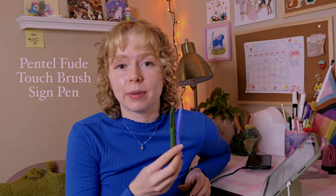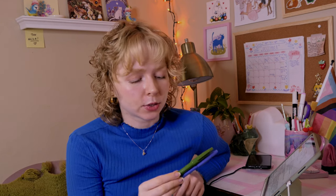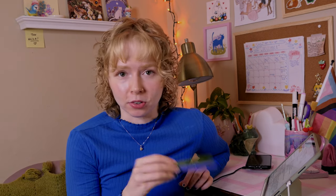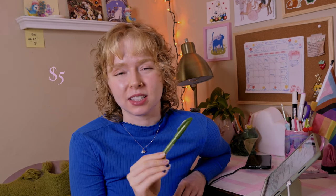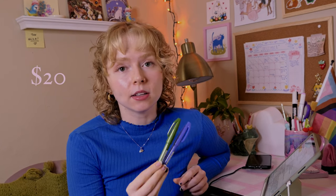The next pens I'm going to talk about are Pentel brush tip pens. I love these — the pigment's great, they're beautiful, the outside has this really pretty detailed sparkle, and they just feel really good to write and draw with. If you buy one by itself online it's about five dollars, but if you buy a whole pack it's about twenty. The pack is definitely a better deal because you get eight pens for twenty instead of one for five.